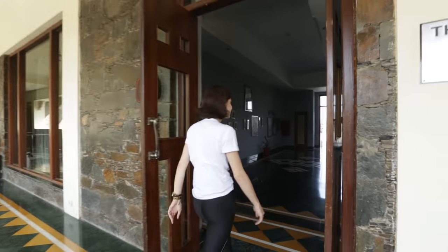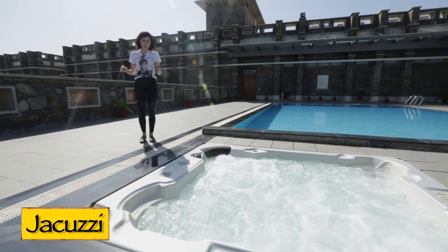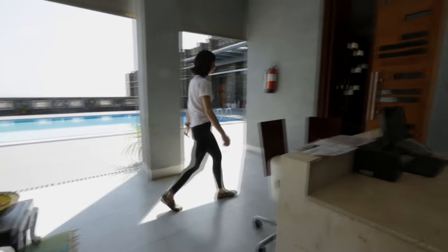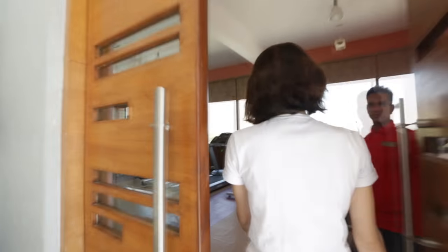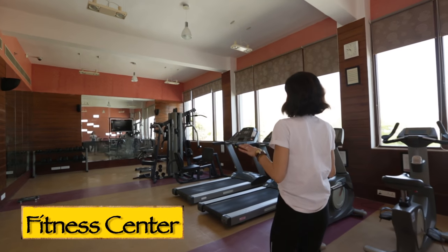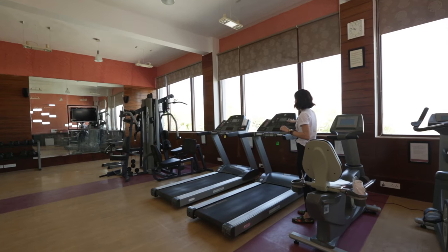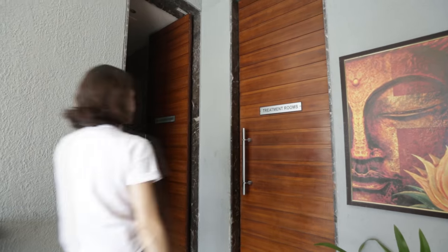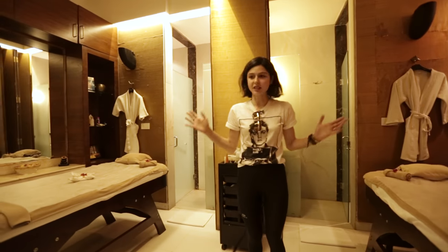Now let's check out the spa. They also have a lovely temperature-controlled pool right outside the spa and a jacuzzi. The spa also houses the fitness centre and the salon. They have a fully functional fitness centre with a view — you can actually see the Monsoon Palace, or Sajangarh Palace as it's known, right from here, so you can be on the treadmill and check out the view. Now let's check out the therapy rooms — this is one of their therapy rooms; I think this is the couple's room.